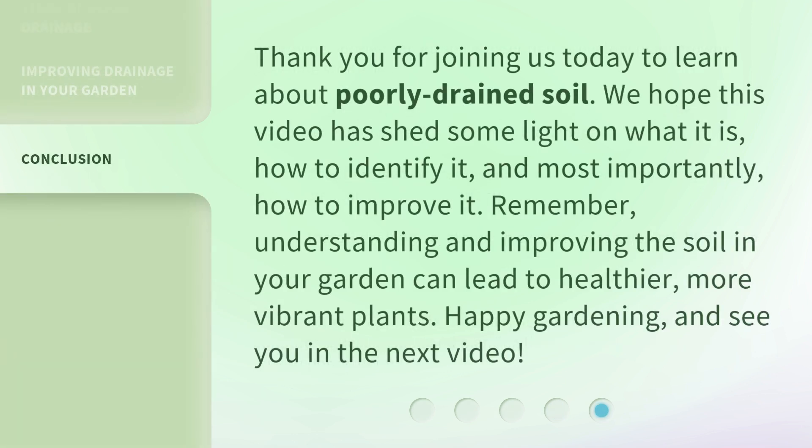Thank you for joining us today to learn about poorly drained soil. We hope this video has shed some light on what it is, how to identify it, and most importantly, how to improve it. Remember, understanding and improving the soil in your garden can lead to healthier, more vibrant plants. Happy gardening, and see you in the next video!